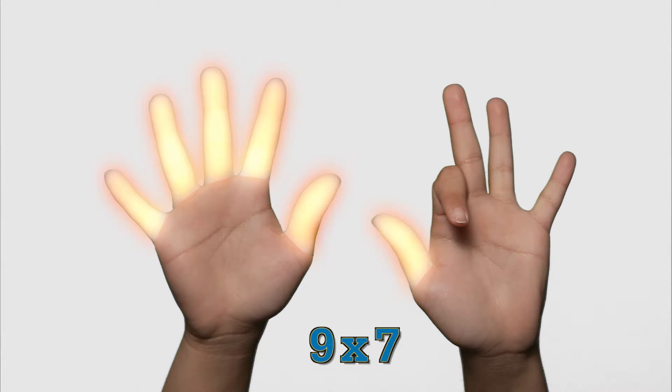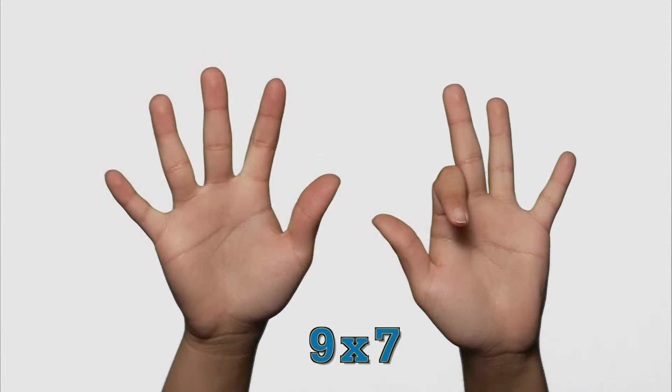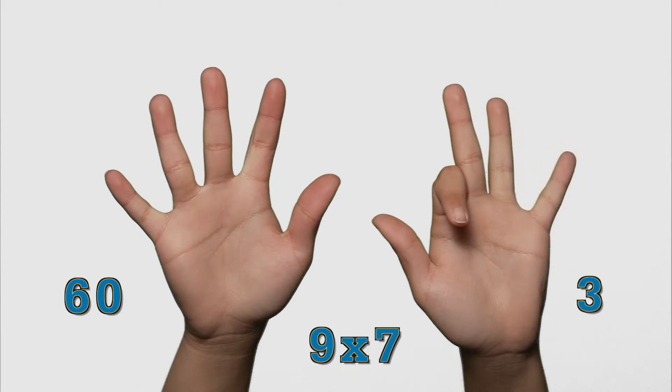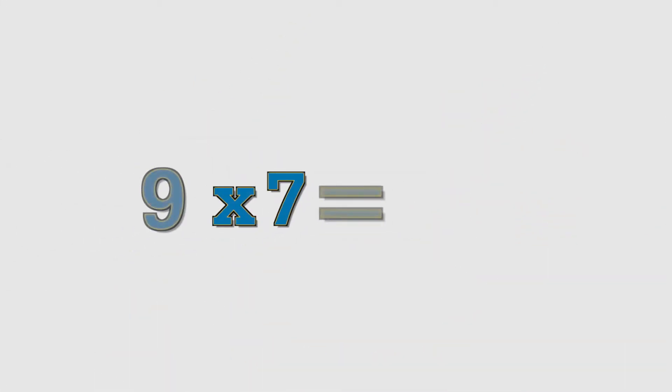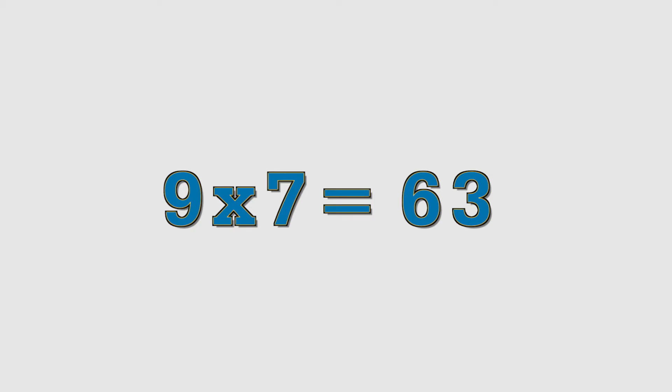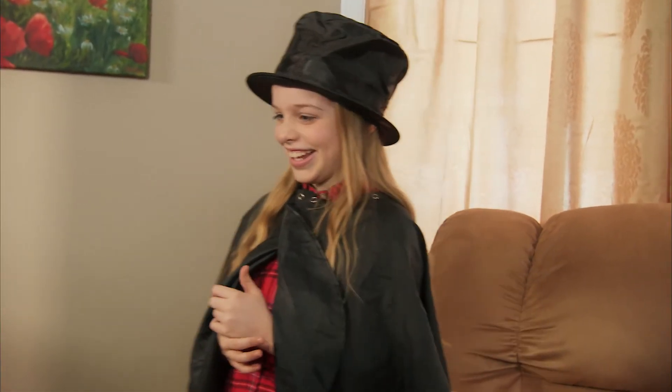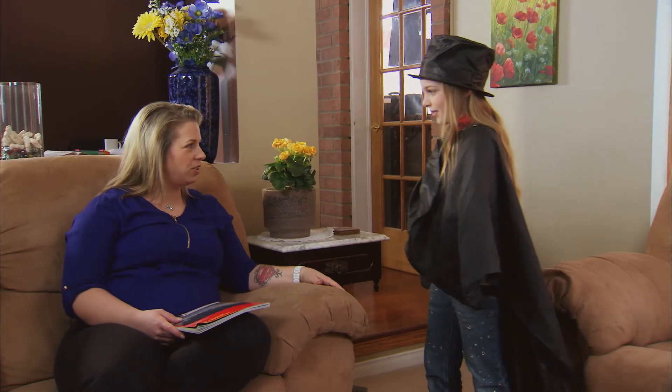The fingers to the left of the 7th finger represent units of 10 — that's 10, 20, 30, 40, 50, 60. The fingers to the right of the 7th finger represent units of 1 — that's 1, 2, 3. So what is 9 times 7? 63! Try every number from 1 to 9.